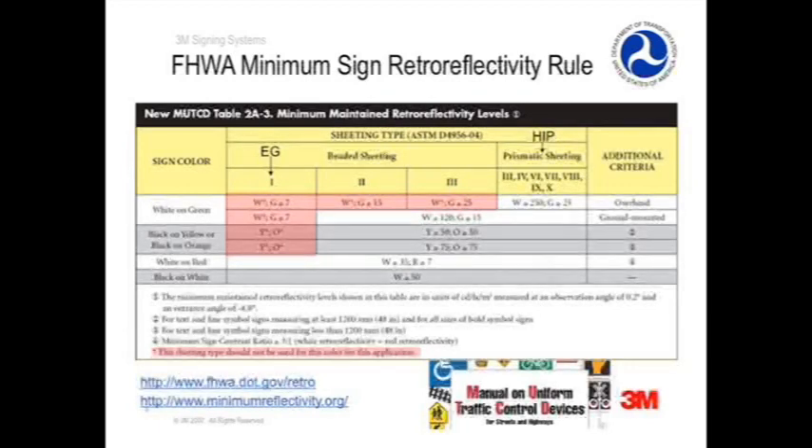Street name and overhead guide signs have an additional three years, by January 2018, to be in compliance. Engineer grade is shown in the first column. The red shaded cells in the table show the applications for which the use of engineer grade sheeting is either prohibited or limited. The rule prohibits use of engineer grade in many applications, such as warning signs, construction and work zone signs, and guide sign legends. Engineer grade use is allowed for guide sign backgrounds. However, remember that retroreflectivity degrades over time, and signs made with engineer grade may fall below the minimum levels quickly after only a few years of use. The use of engineer grade is also allowed on white on red signs such as stop, yield, and do not enter signs, and black on white signs such as speed limit signs.